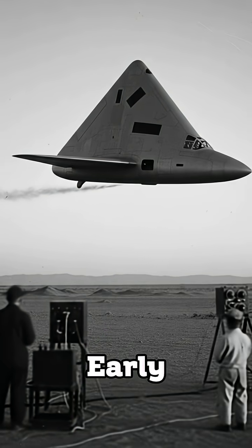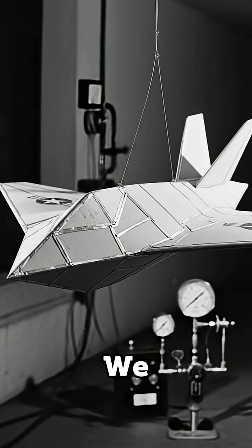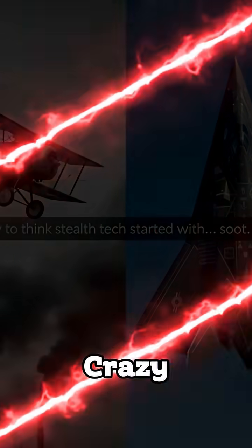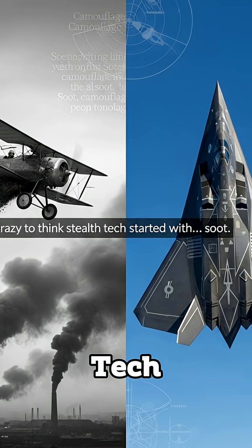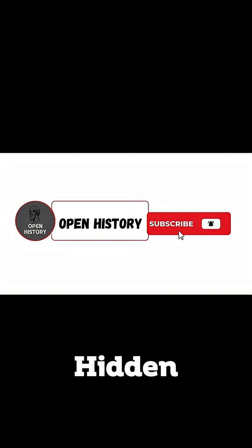So the project was cancelled. But this early experiment eventually inspired the stealth technology we use today — from F-117 stealth jets to B-2 bombers. Crazy to think stealth tech started with soot. Hit subscribe for more hidden history.